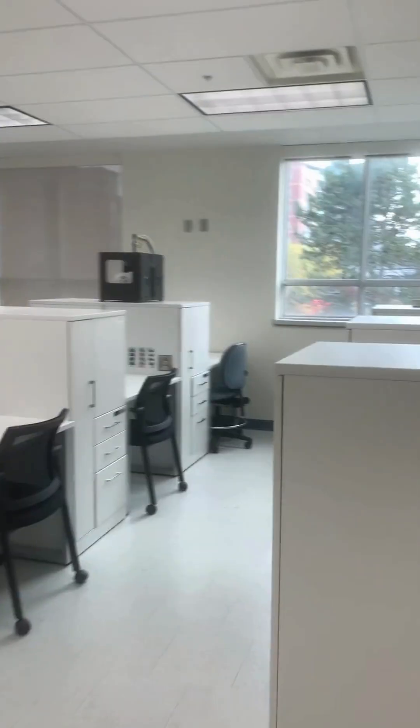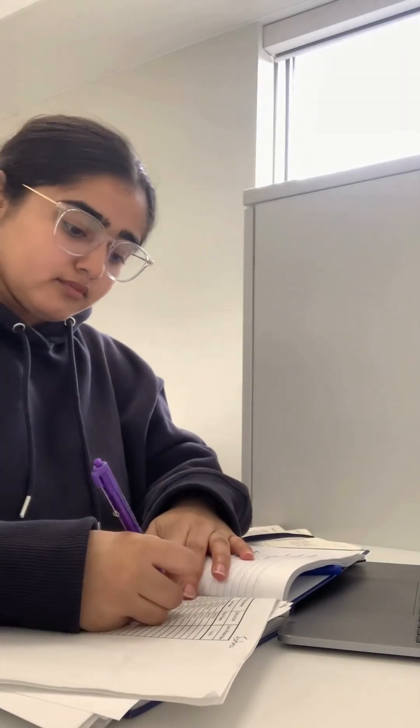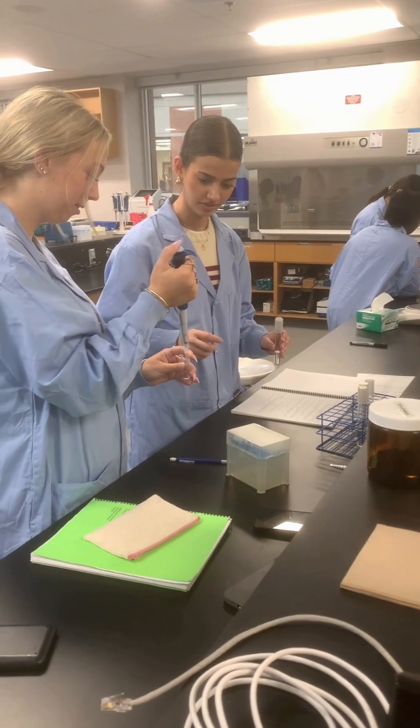I go to my office after we're done hanging out and try to catch up on some grading. Here I am grading a quiz for a microbes course that I'm TA-ing, which is a second year biology course. All of my students are doing wonderful.